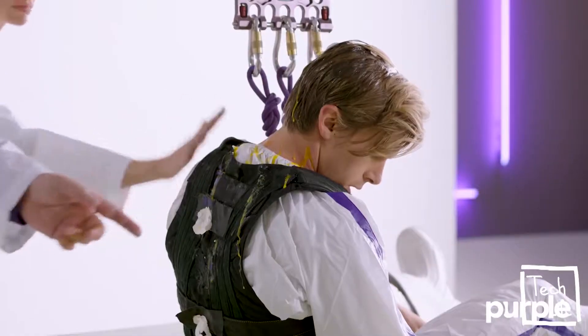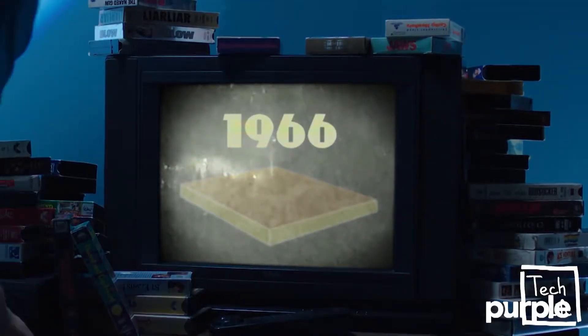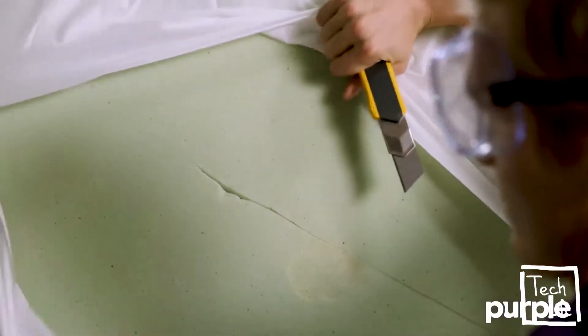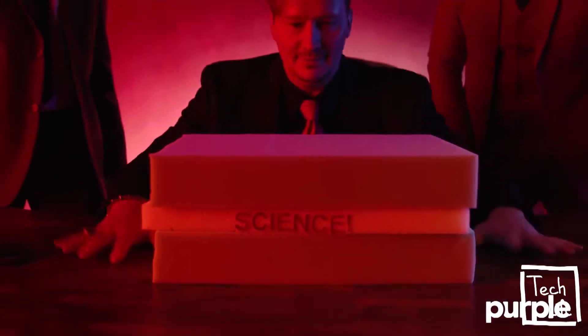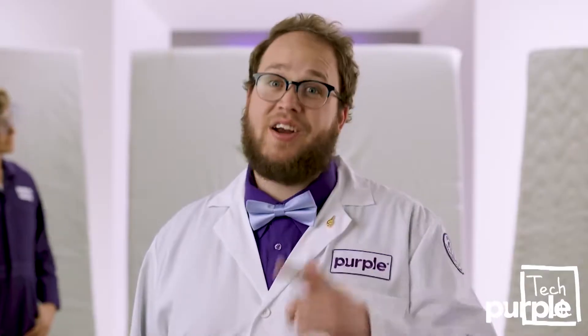Billy, can you clean this up, please? Did you know memory foam was developed in 1966? That's 10 years older than VHS. And what's crazier is the technology hasn't even changed. You're getting half-century-old technology with all of its problems.